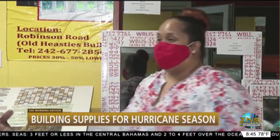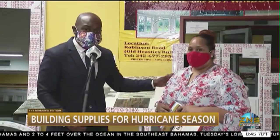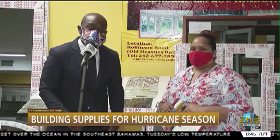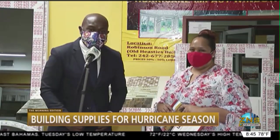All right. And of course, if you want to find out more about the products here at We Buy You Sell, you can find them on Facebook online. They're listed as well. Reporting here from East Street for the Morning Edition — Lloyd Allen and Ms. Fellow, with an H, for the Morning Edition.